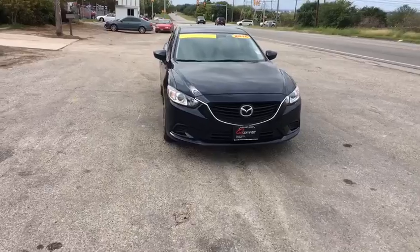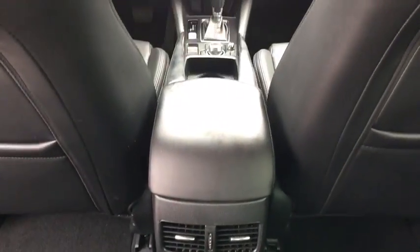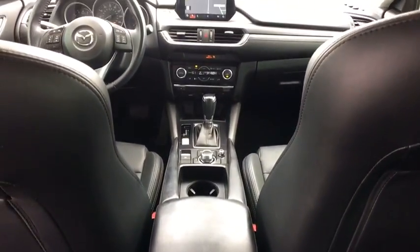Trip computer. Rear window defroster. Panic alarm. Remote keyless entry. Brake assist. Tachometer. Overhead console. Driver vanity mirror.